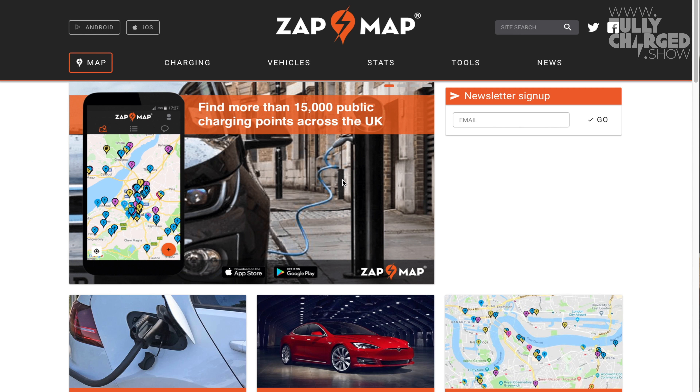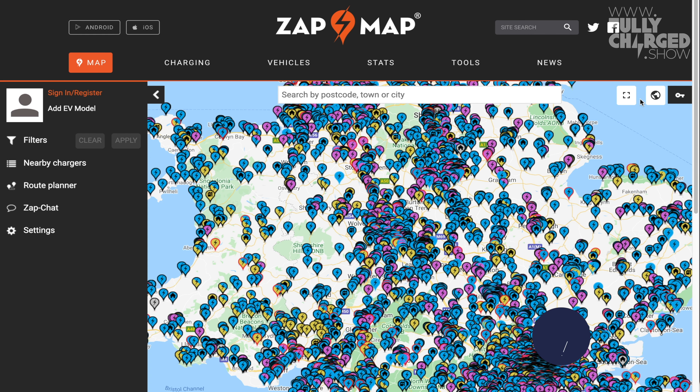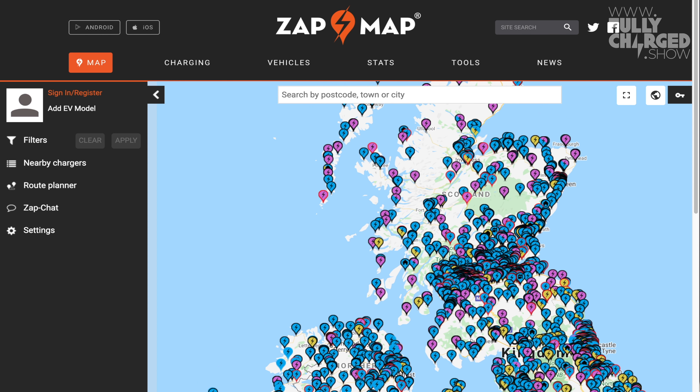I've just about mastered slow charging at home with the new electric vehicle, but I need something a little bit quicker. So I'm searching for a fast charger nearby — what we call destination chargers. I don't know how to find them though. ZapMap is a map of public charging points all around the UK. There are over 10,000 public charge points available, and over 15,000 devices. In fact, there are more charging locations than there are petrol stations — and that definitely surprises people.